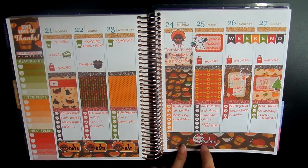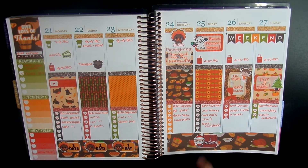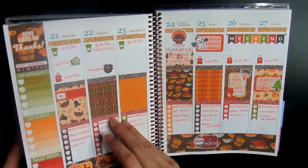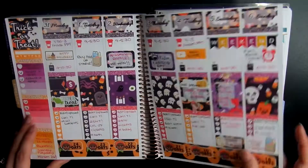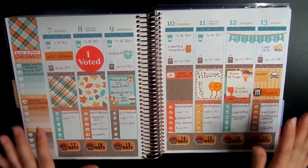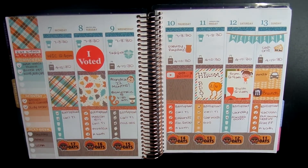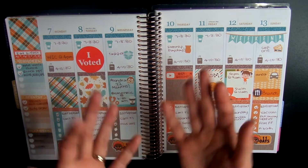I can't believe we're less than a month away from Christmas — I'm starting to stress out because I need to go Christmas shopping. That is it for my planner recap. I hope you guys enjoyed this video. Comment down below and let me know what your favorite spread was for the month of November. Mine was definitely this spread here — I just love it so much. If you enjoyed this video, please give it a thumbs up, don't forget to subscribe if you're new to my channel, and I will see you guys in the next one. Thanks for watching, bye!